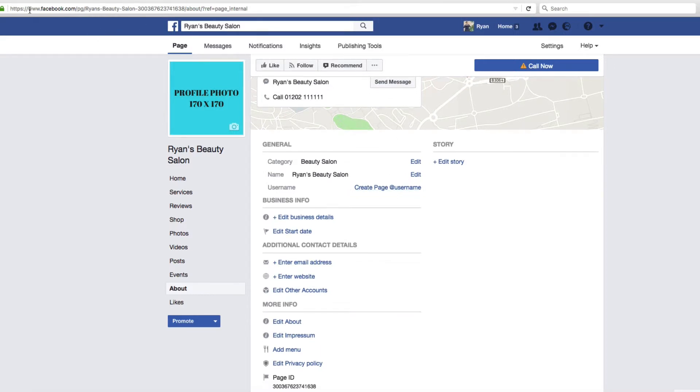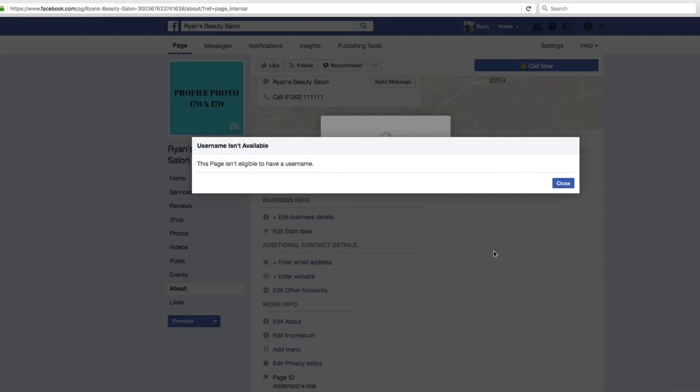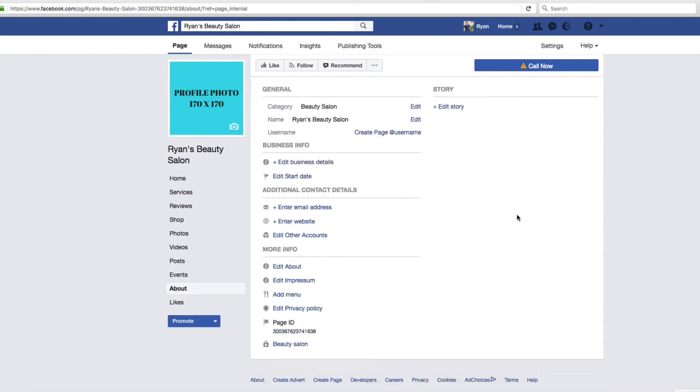At the moment, this page URL is facebook.com/pg/ryans-beauty-salon-three-blah-blah-blah — that isn't very good and will look rubbish on a business card. Thankfully, for free, they let you add a custom username. I'm going to put 'Ryan's Beauty Salon Bournemouth' — no one's taken it, so I can use it. However, it's suggesting I'm not able to do that yet because I don't have 25 likes. As soon as I do, I'll be able to change that — and that's one of the first things you'll want to do yourself.